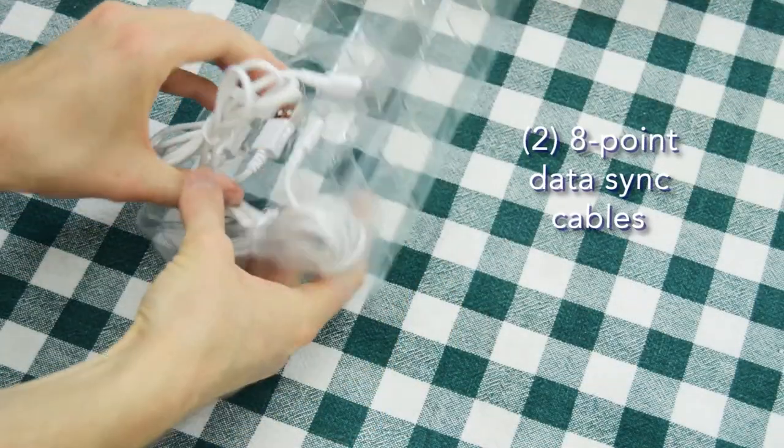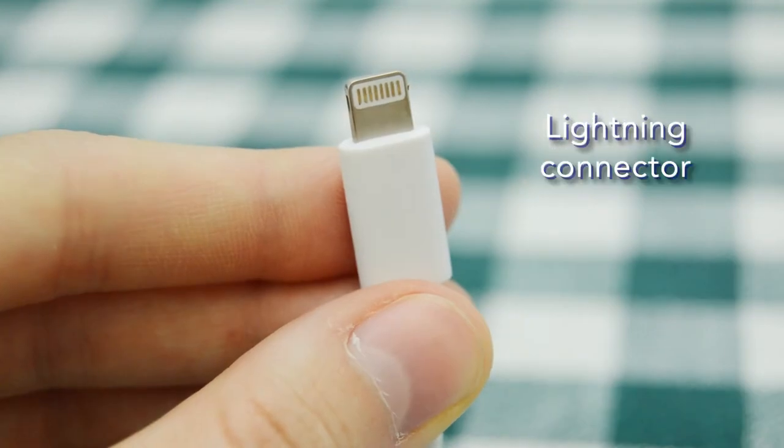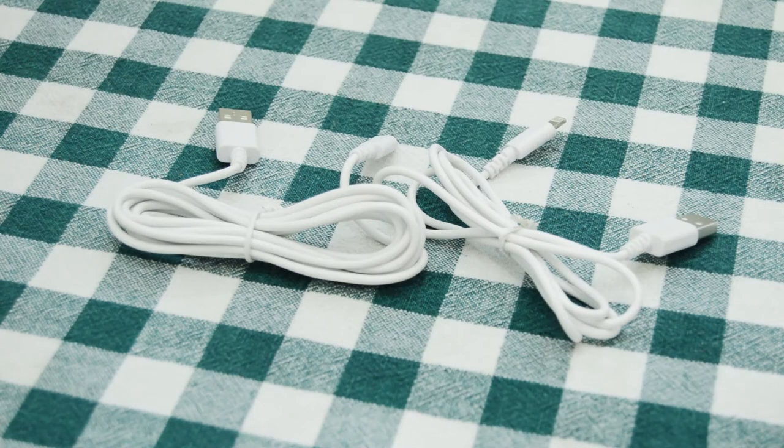Next we have two 8-point data sync cables featuring a USB on one end and a lightning connector on the other. This cable that you see here is 3 feet long, and the second cable is a full 6 feet, giving you the flexibility to plug your device into a more remote or hard to reach charging area.